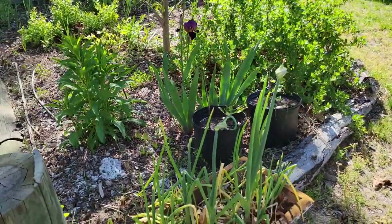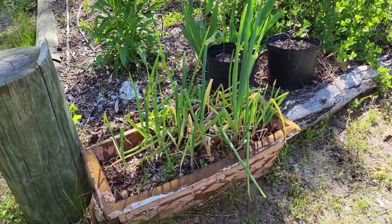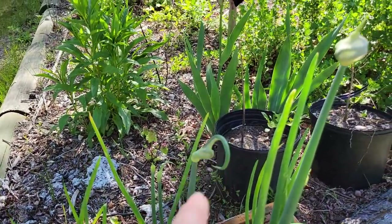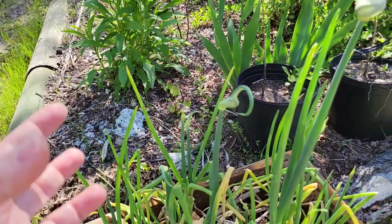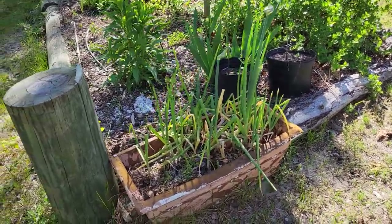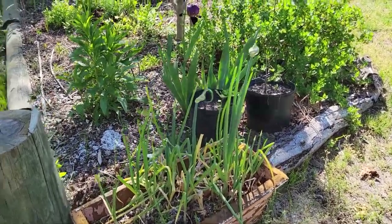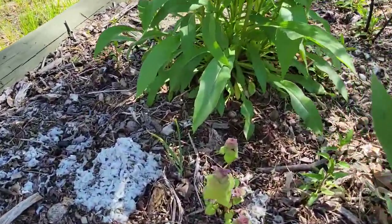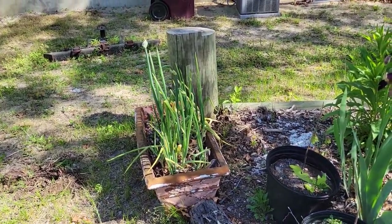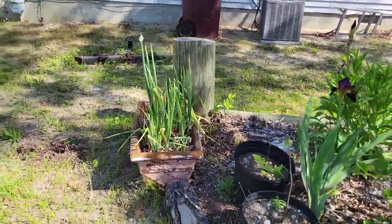Bunnies do love Egyptian walking onions, so I have some in this container right here. These are perennial bunching onions — as they grow they send up a stalk from the base that travels to the top and forms a collection of bulbils. Those bulbils become a big heavy bunch that falls to the ground, roots itself, and grows again — that's how they 'walk' around and spread themselves. I have planted them in this bed but they can't outrun the bunny pressure, so I keep them in pots around the yard instead.